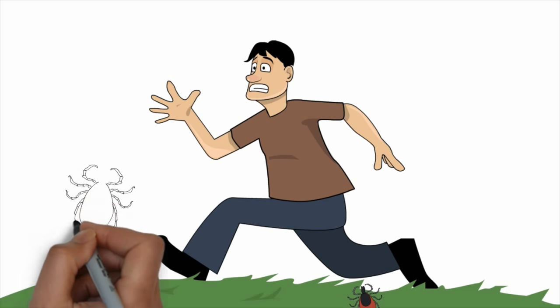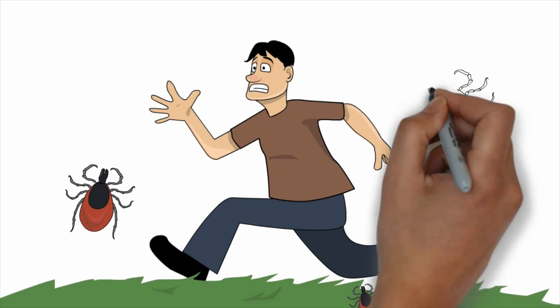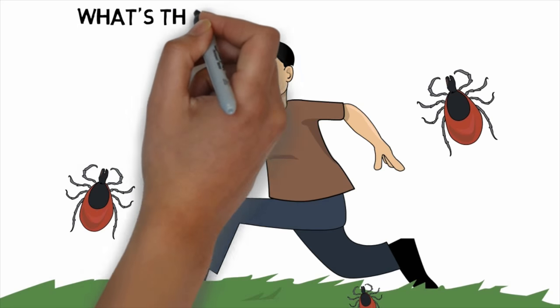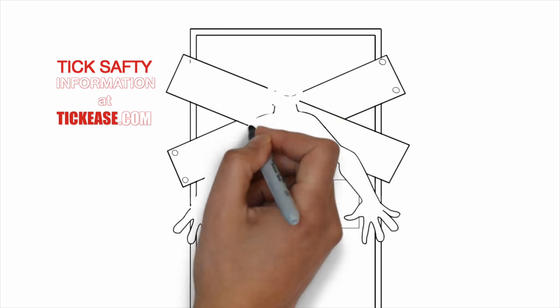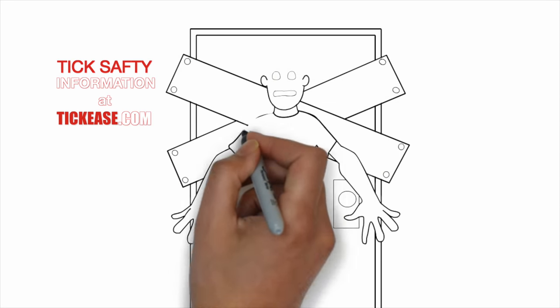You cannot get Lyme disease or any other tick-borne illness if you don't get bitten. The best way to prevent bites? I would suggest locking yourself in a white room without windows, deep in the interior of a building, and never coming out.